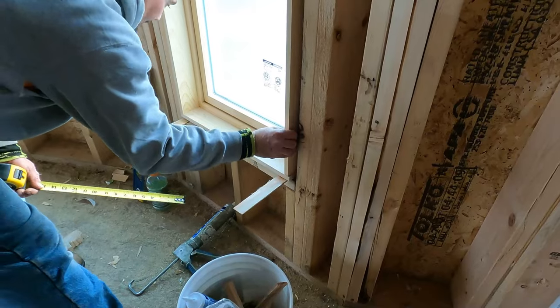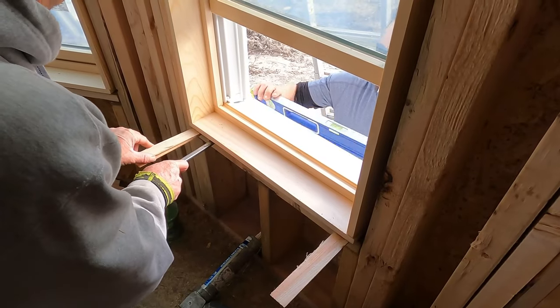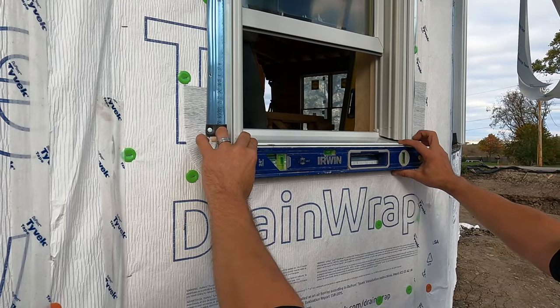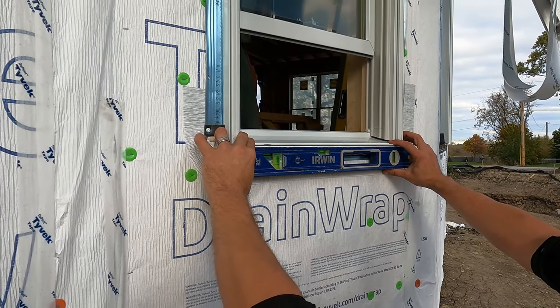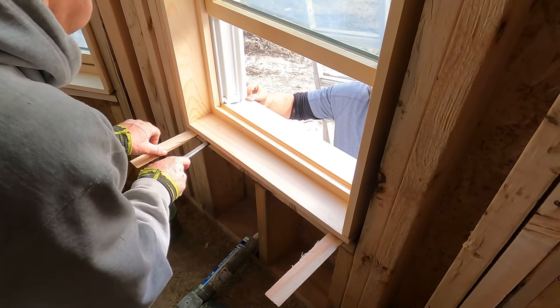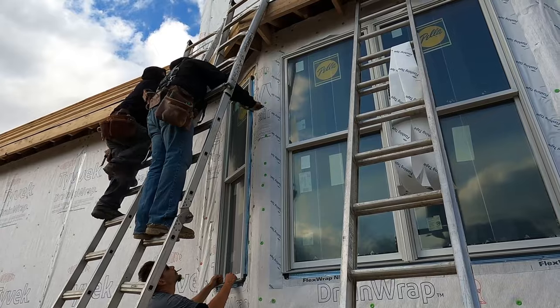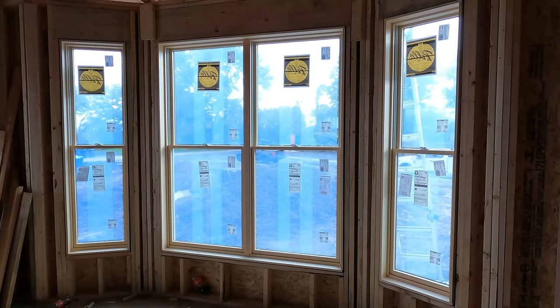We choose to use two series of windows. In our metalist series homes, we use the Pella Lifestyle Series, which is aluminum clad on the outside and wood on the inside. It gives you the ability to do a little more trim on the interior, and if you're thinking about painting, it's a great window for that. It features low-E argon-filled glass and is an excellent energy-efficient window.